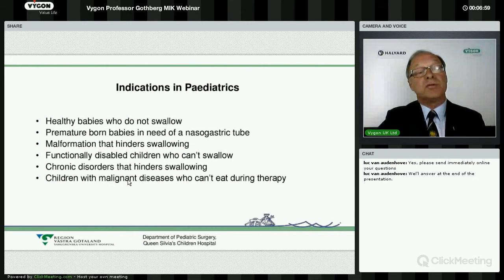In our hospital, we also use the gastrostomy technique on children with malignant disease — usually those with leukaemia who will be treated by stem cell transplantation. For a period of six to twelve months they have great benefit from gastrostomy. That is the background for all our gastrostomy procedures, which is more than 50 a year.